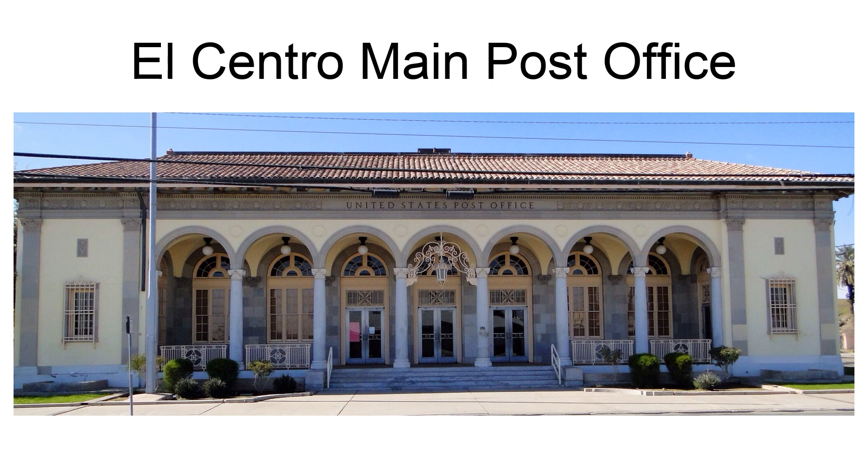Stylistically, the El Centro Post Office is essentially Beaux Arts classicism, though by 1932 this style was at least 15 years out of date. It is unique among 1930s post offices for its unusual style alone. The other Beaux Arts buildings from the early 30s also housed federal courts or other federal agencies, and were designed by private architects.